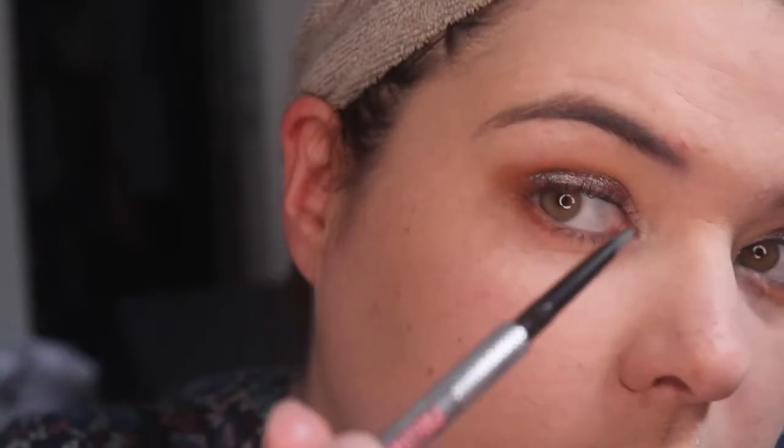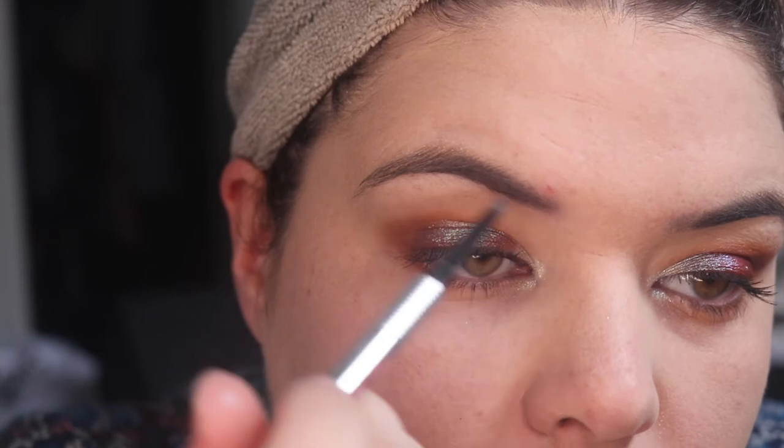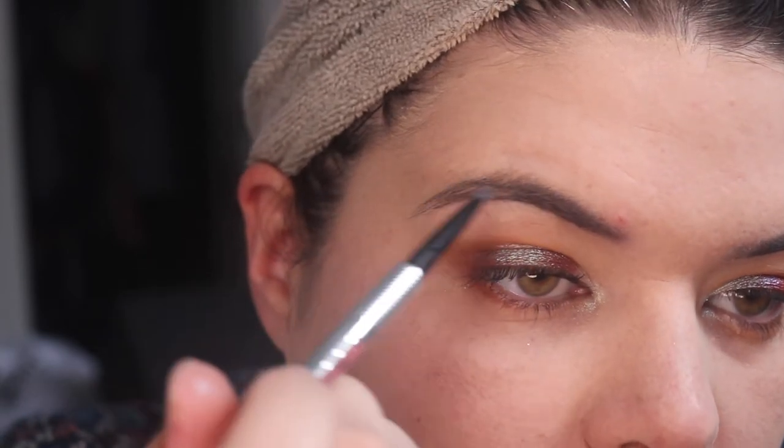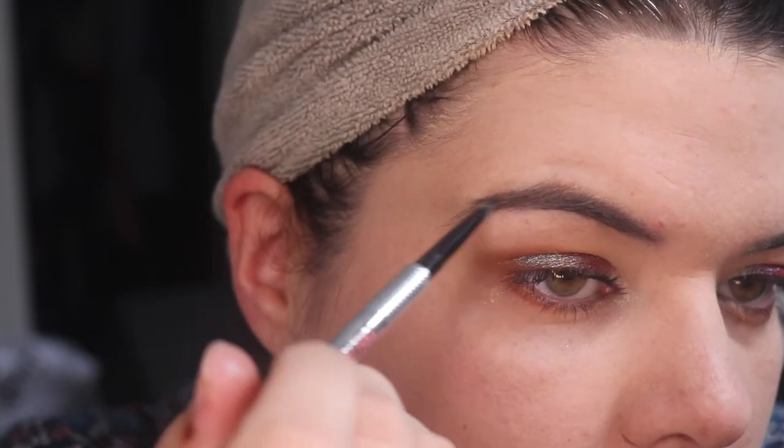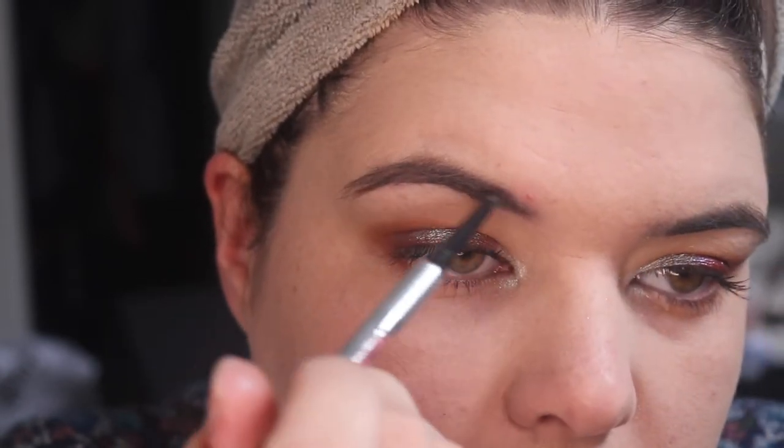I feel like I've got to quickly do brows — you just can't do all of this and then not finish, really. And I feel like this ridiculous pimple right there — what are you doing there? It's in a bad spot to pick or do anything, so I'm just leaving it and pretending it's not there.